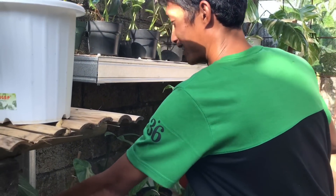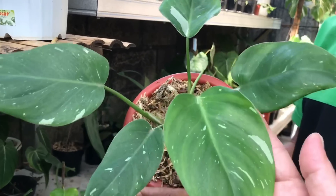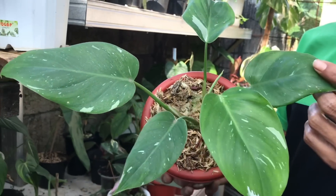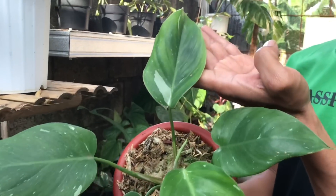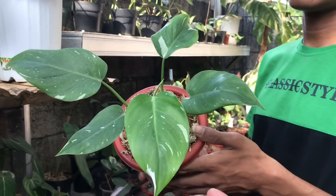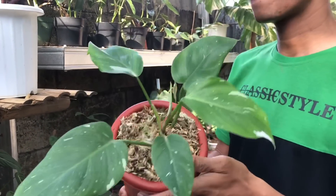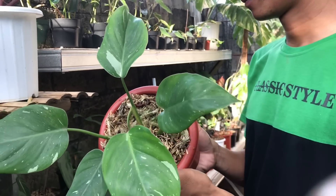Boleh, nanti saya kabar kalau ada yang cuttingan ya. Nah ini apa? Ini White Princess. Harga berapa? Ini 2,2 juta. Daunnya udah banyak ya, 5 otw 6.